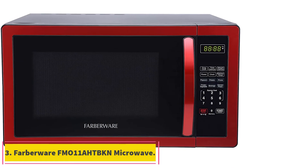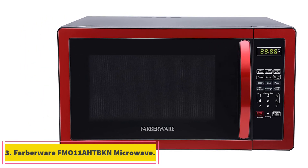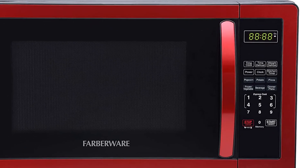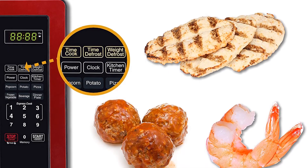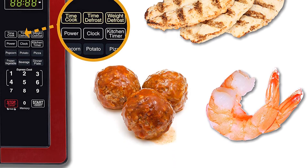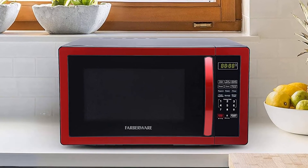At number 3, the Farberware FMO-11AH-TBKN Microwave. If you are looking for a large microwave, Farberware's unit should be your go-to option because it has a 1.1 cubic feet capacity. With this large capacity, you get a 1000W power rating, which means your food will be cooked very quickly, and 10 power levels to select from. Also included are six one-touch cooking functions.